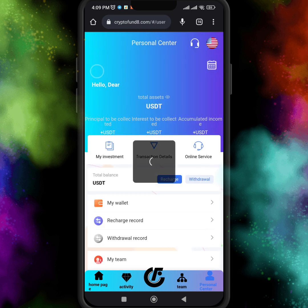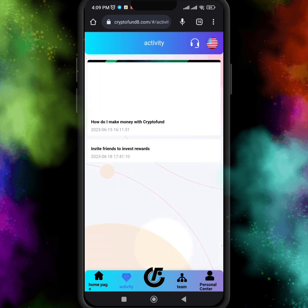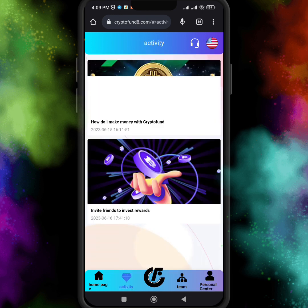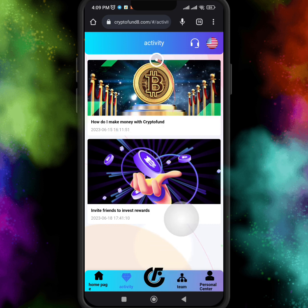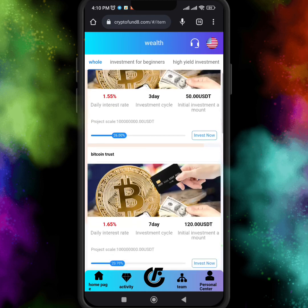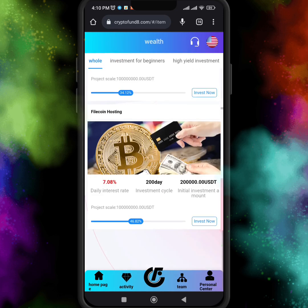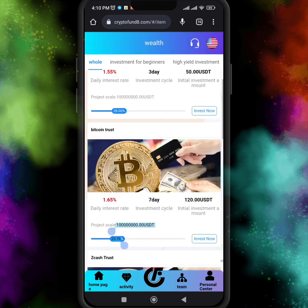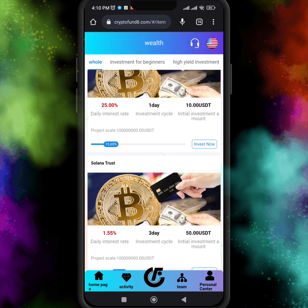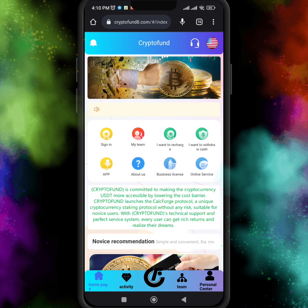Customer service is available at any time and you can contact them for any problem — they will solve it instantly. Here in the Wealth option you can see many products and choose any product according to your investment. I hope you liked this amazing video — don't forget to subscribe.